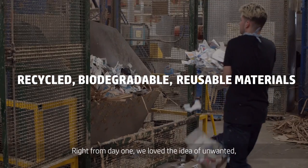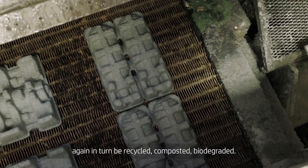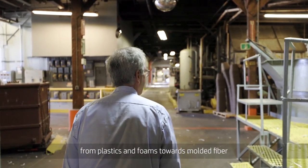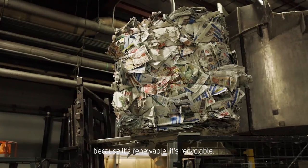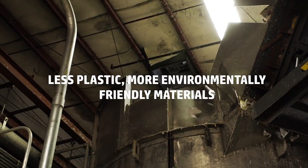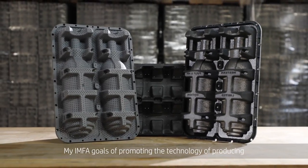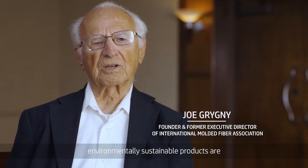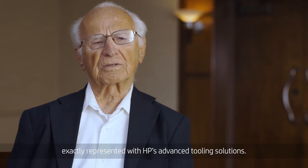Right from day one, we loved the idea of taking unwanted, discarded materials and turning them into something new that could then again in turn be recycled, composted, biodegraded. I definitely think that the world is shifting away from plastics and foams towards molded fiber because it's renewable and it's recyclable. I am proud and excited to be involved in this breakthrough technology. My IMFA goals of promoting the technology of producing environmentally sustainable products are exactly represented with HP's advanced tooling solutions.